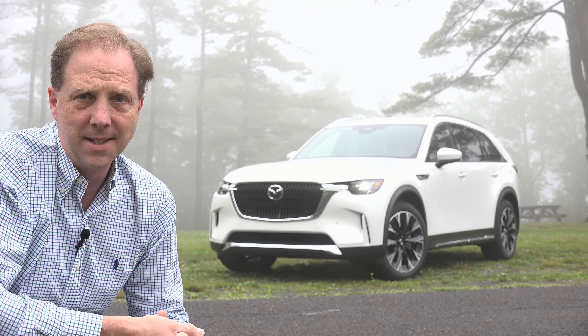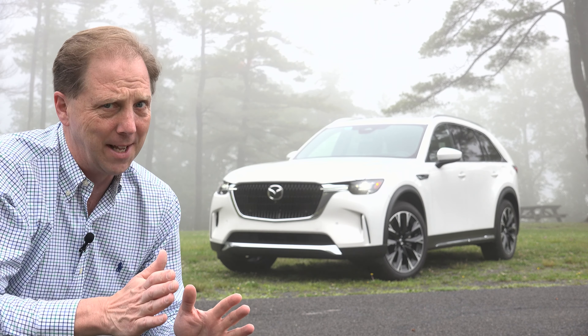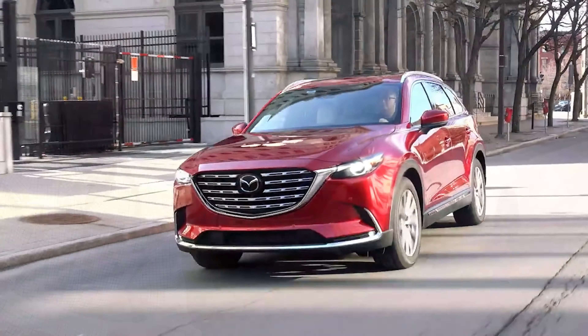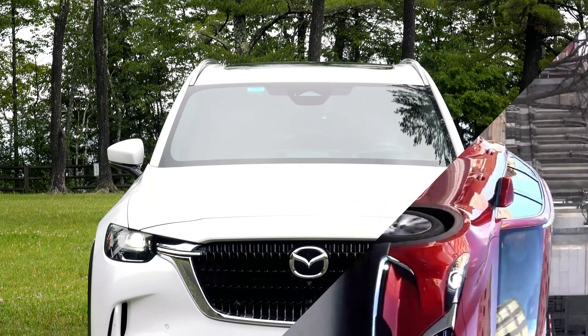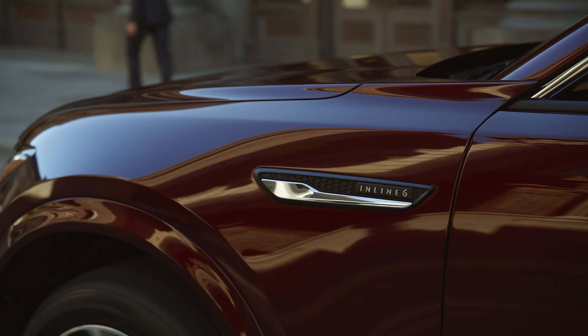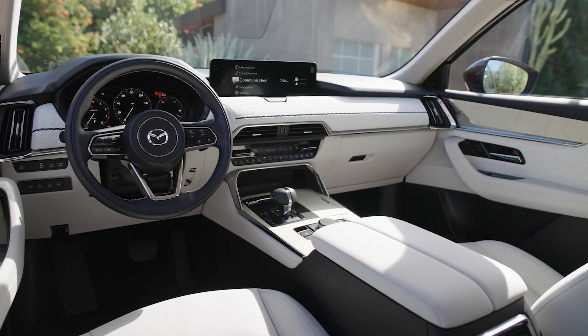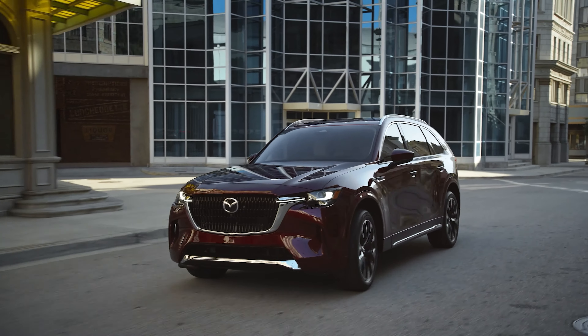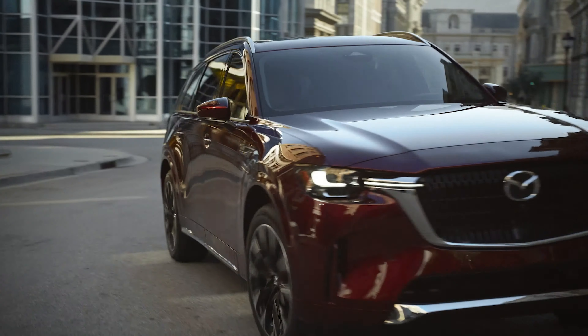Mazda's largest vehicle has been completely redesigned, renamed and given the plug-in treatment, but much of it is disappointing. This is the 2024 CX-90. Replacing the CX-9 is this CX-90, pivoting to a larger rear-wheel-biased platform with a turbo-6 positioned longitudinally, just like in the luxury SUVs it longs to emulate. All-wheel drive is standard.